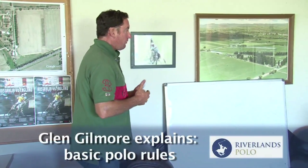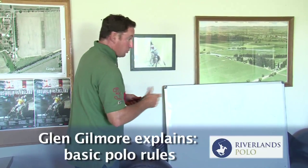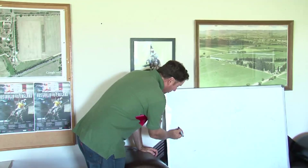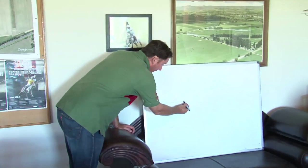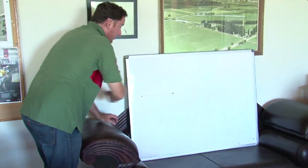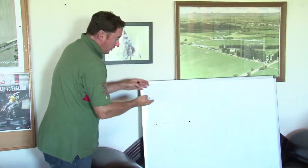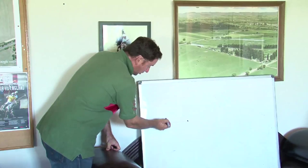The basics of what we're trying to do - as we spoke yesterday morning - is that whenever the ball is hit to a certain place, there is a line of the ball. That line goes for infinity both ways, around the globe, whatever you want to call it. And with that line of the ball, you have what's called a right of way.